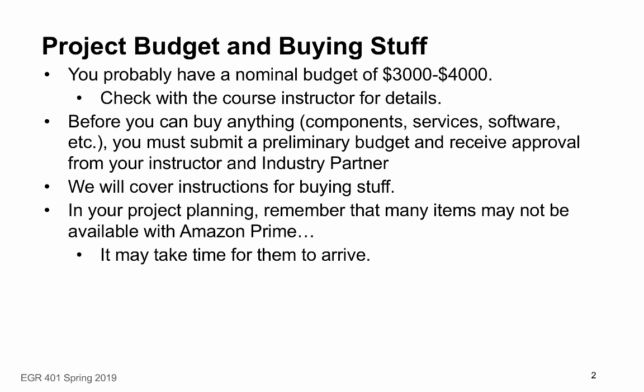Your project budget is most likely to be between three and four thousand dollars. Your project budget will depend on the details of your project and the agreement that's been reached by your industrial partner. But for most projects, you can plan on a budget of three to four thousand dollars. If you have any questions or concerns, check with the course instructor.